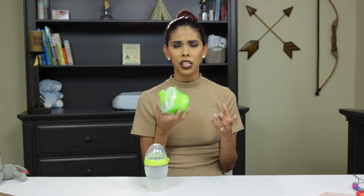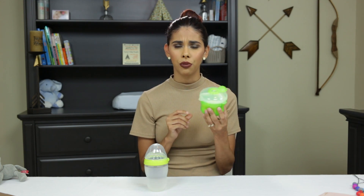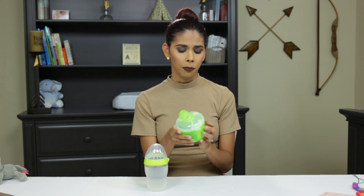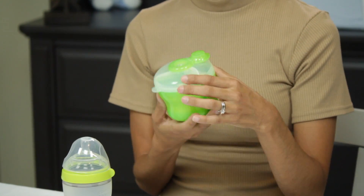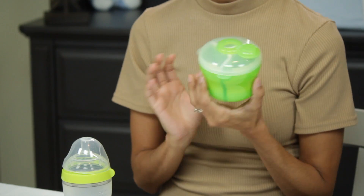If we are carrying formula, I also have these containers — I don't know exactly what they're called but they're from Munchkin and you can find them at Target. They've been around for a long time — they were around when I had my eight-year-old son. It separates the formula so you have three servings of formula in one container.